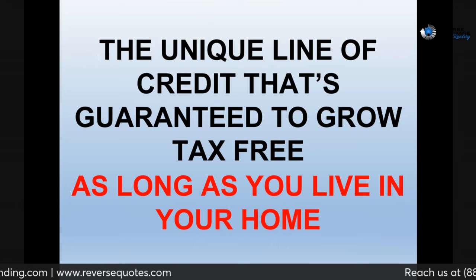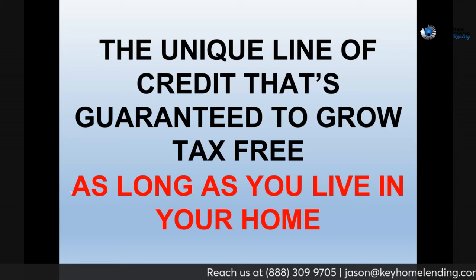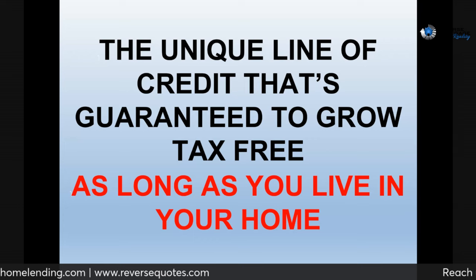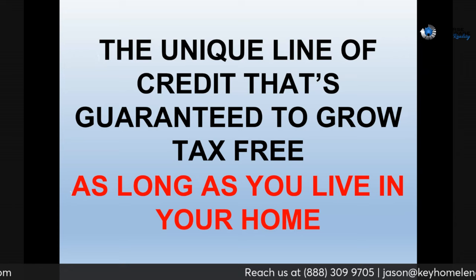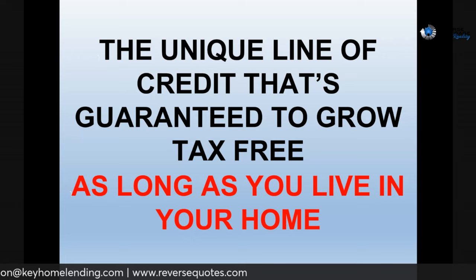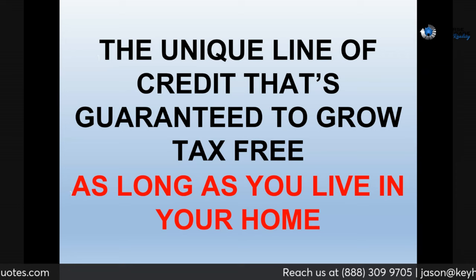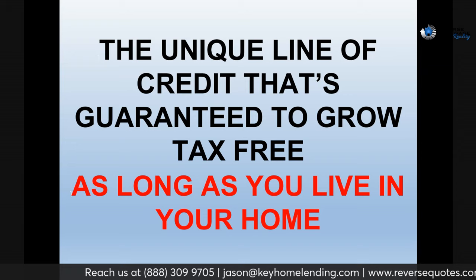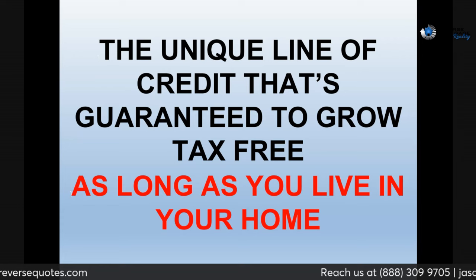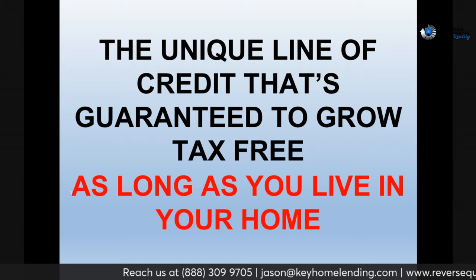This is a unique line of credit — and unique sometimes sounds dramatic, but in this case it's absolutely true. It is guaranteed to grow tax-free as long as you live in your home. Later on, we're going to compare and contrast the reverse mortgage line of credit versus a HELOC. A lot of times seniors come to me saying they're looking at a HELOC, and I think, why would you do that? But we'll put pencil to paper and compare them. I do HELOCs too — they're a great program, just not as smart when you're retired.